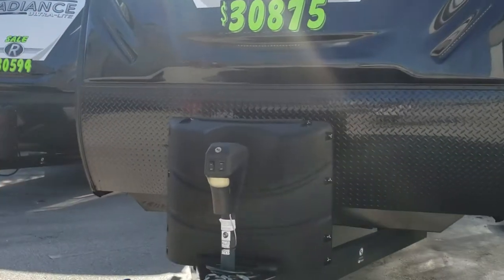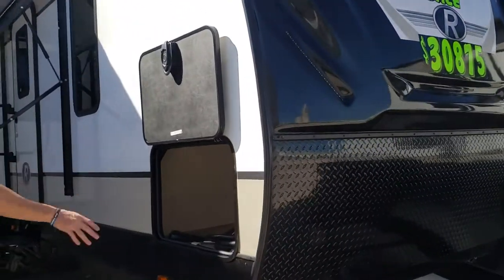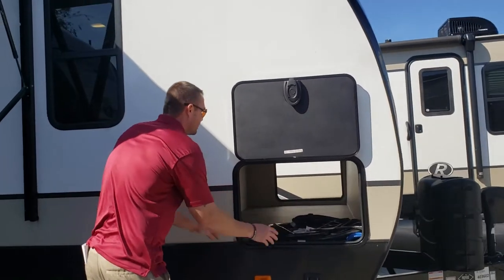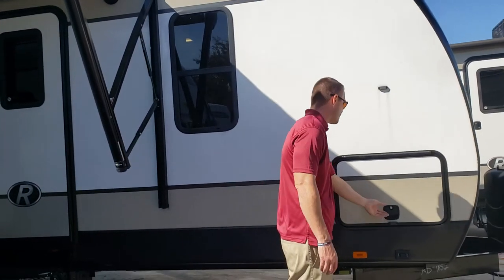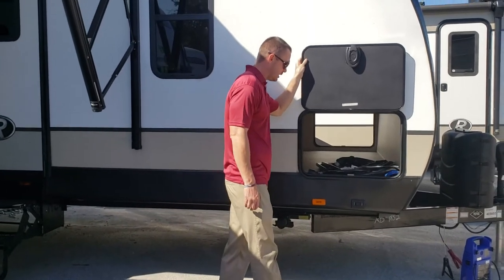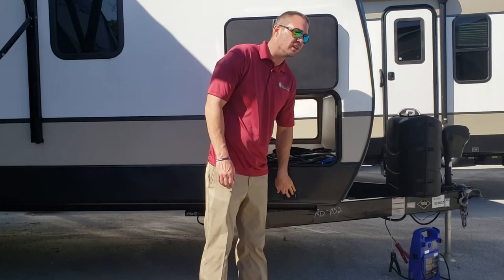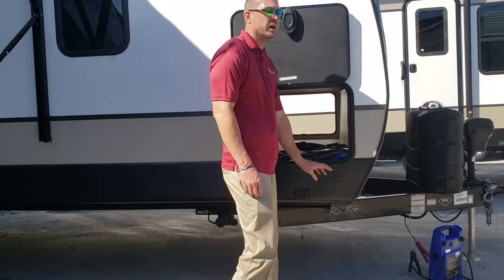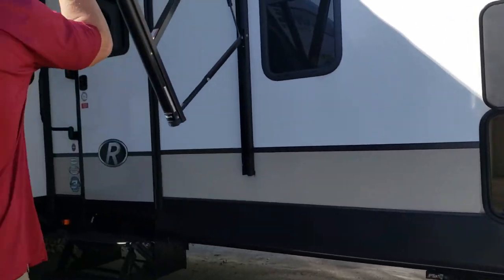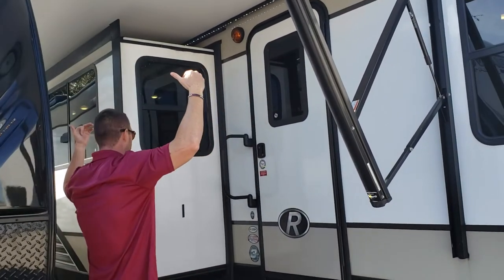As we work our way around the coach, you'll see that you get a nice pass-through storage. On this particular model, you get a lot of space in there. You also get slam locker doors with a magnetic catch to hold that door for you. All Radiances come standard with electric jacks, so everything is literally just pushing a button and those jacks will go down for you. On this model, it does come with a 21-foot awning, so you get a lot of awning space.